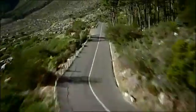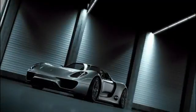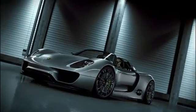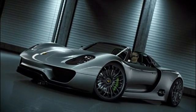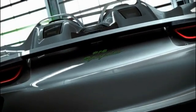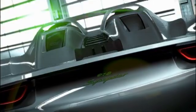A new idea, a new spark of inspiration — our dedication to the sports car for the 21st century: the concept study Porsche 918 Spider. The first plug-in hybrid from Porsche, with electric motors that deliver more than 160 kilowatts — 218 horsepower.